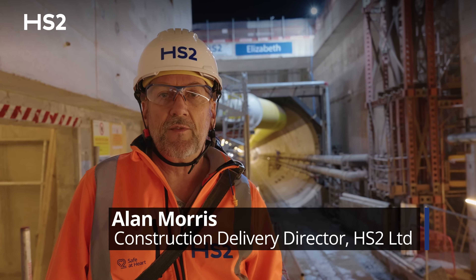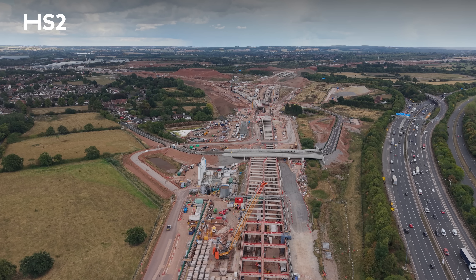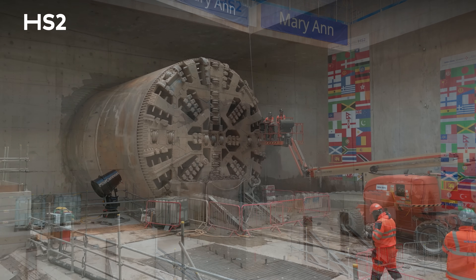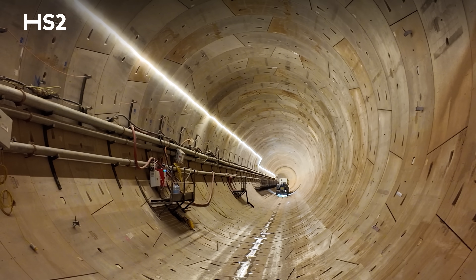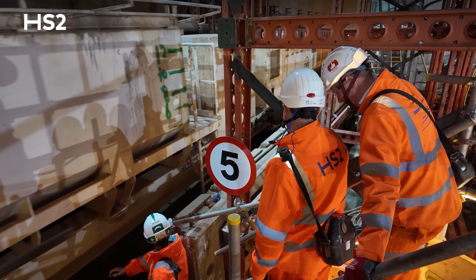I'm here tonight on the night shift in the Bromford tunnels. Birmingham's behind me, Delta Junction to the far end. I'm in tunnel number two now. Tunnel number one broke through in May and the TBM has been removed. There's a few more days worth of tunneling to go on this TBM, so we're going to go and have a look at it. It's 5.8 kilometers in there, so we're waiting for the equipment to take us in.